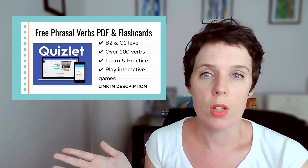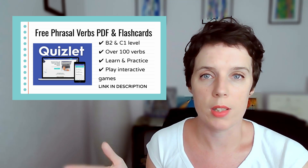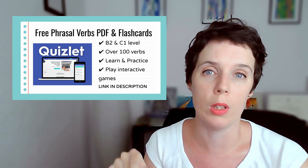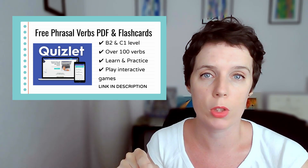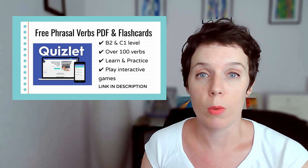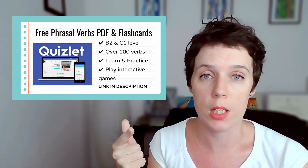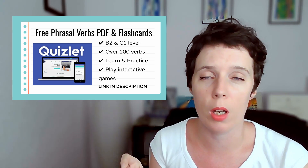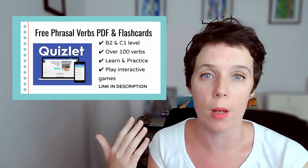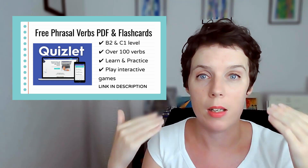Basically, how it works is you can create flashcard sets. You can also use flashcard sets from the community as well. You can search for my flashcard sets — I'll put a few links in the description box so you can use my flashcards for free too. It's really helpful for learning vocabulary. You can test yourself, go through the flashcards, and there's also a matching game on there. You can play a few different games to help you remember — really good for spaced repetition to get those words back into your brain.